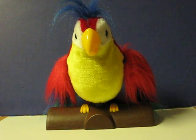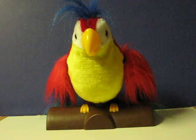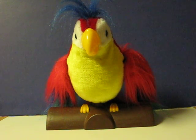This is Pete Repeat, a little interactive parrot from Jemmy Toys, made in 1991. He's going up for sale, and this is a quick demonstration video to show how he works.